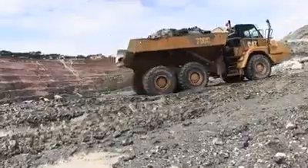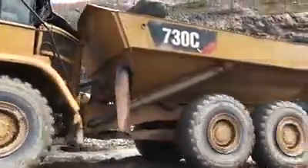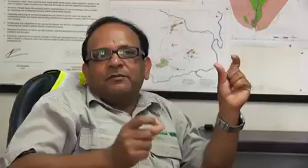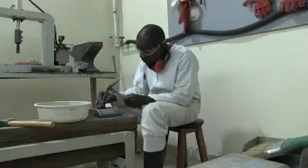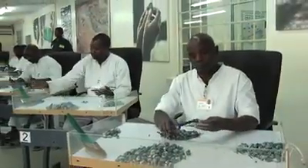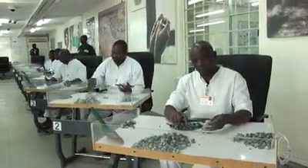So once we remove 85 tons of waste, we get only 300 carats of emerald. Out of those 300 carats, 0.5 percent is of premium quality grade and 26 percent is of commercial grade. You can see how much investment is being made to get that 0.5 percent.